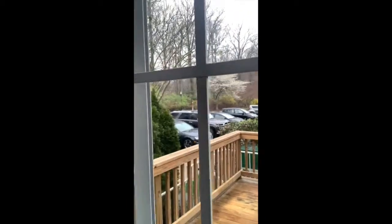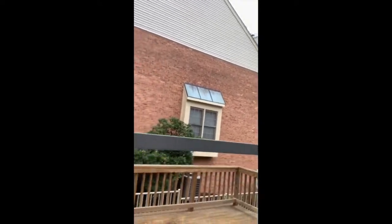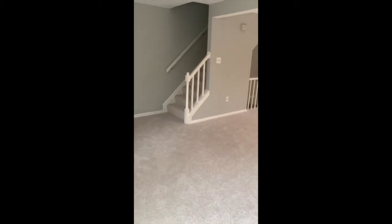And then you come into this fabulous open concept living and dining area. There are really nice wooden plantation shutters already in place. Here's the dining area — brand new carpet throughout the whole property. And there's this fabulous deck out back for dining and entertaining, really pretty with all the trees.